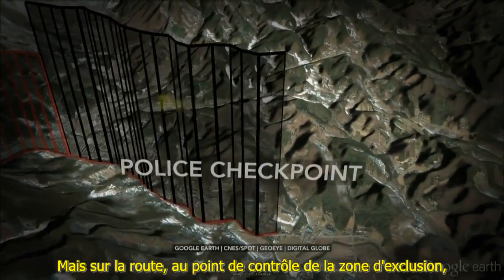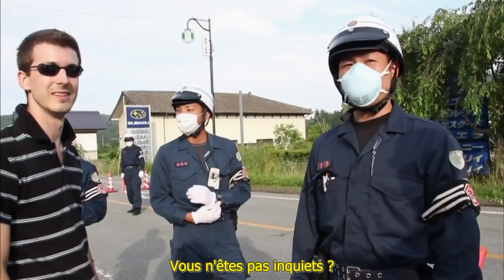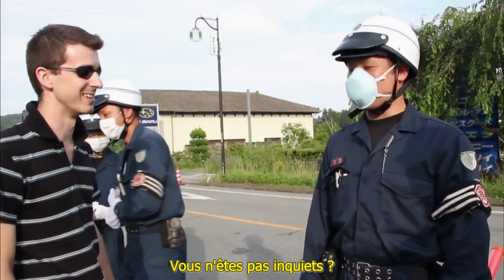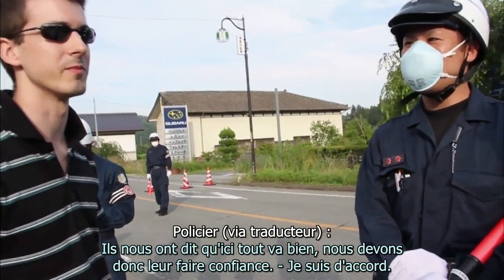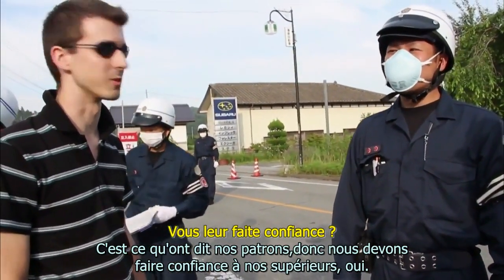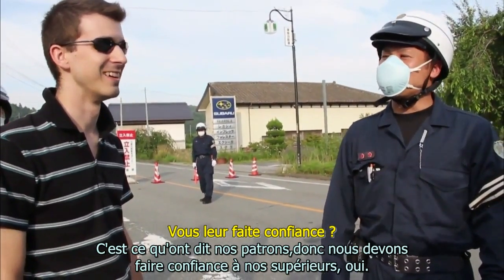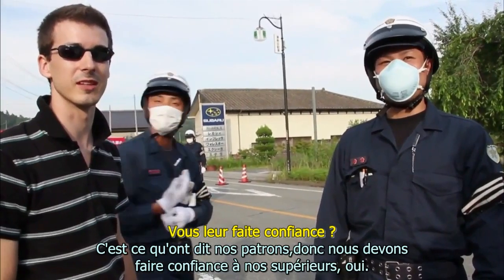Down the road at the exclusion zone checkpoint, the police officers ordered to be there are hoping for the best. Asked if they worry, they replied: 'They've told us that we're OK, so we just need to trust them.' And when asked if they truly trust them: 'That's what our bosses say, so we need to trust our bosses.'